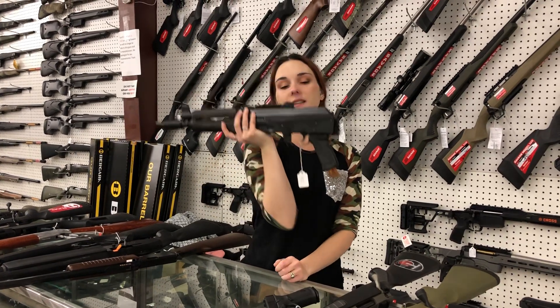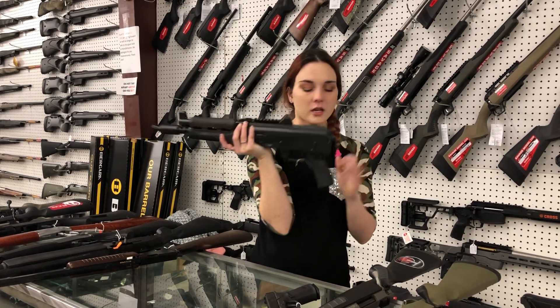Z-Pap 92 from Zastava — Serbian-made AK pistols. She's going to be $905.